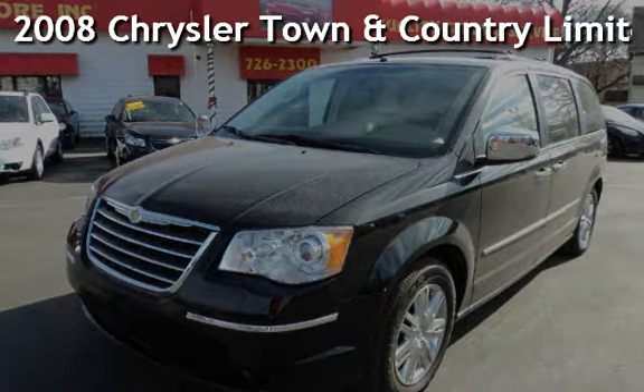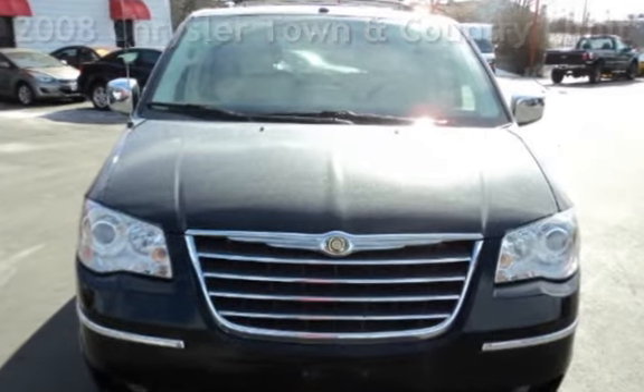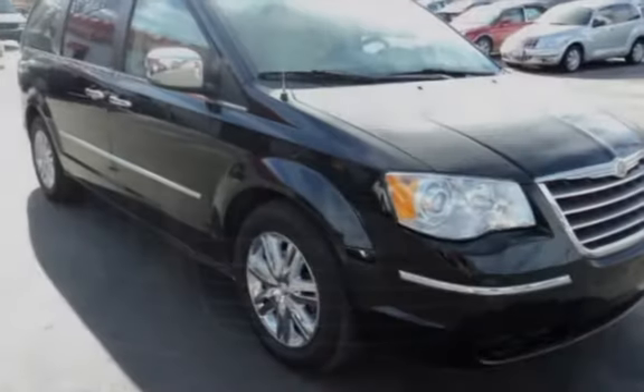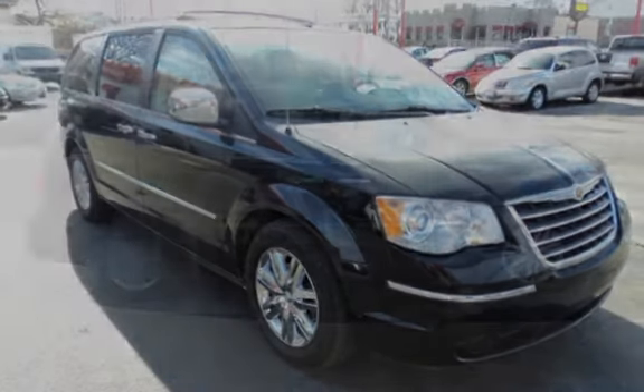Presenting a pre-owned 2008 Chrysler Town & Country Limited. This four-door van has a six-cylinder, four-liter V6 engine, with front-wheel drive and an automatic transmission.